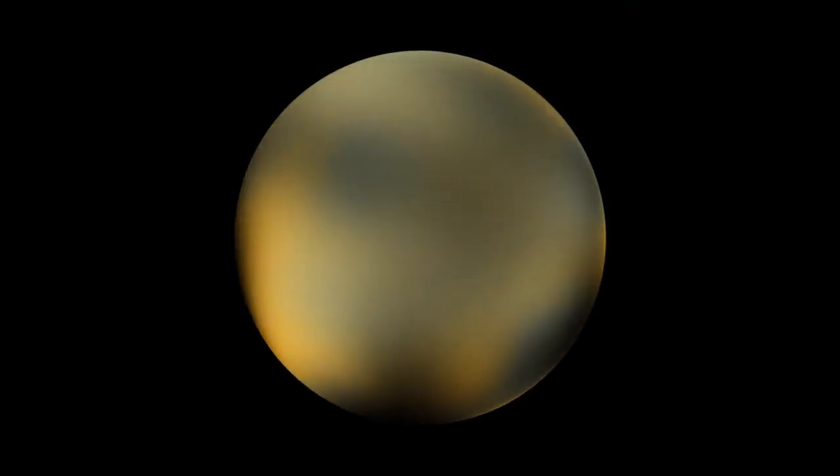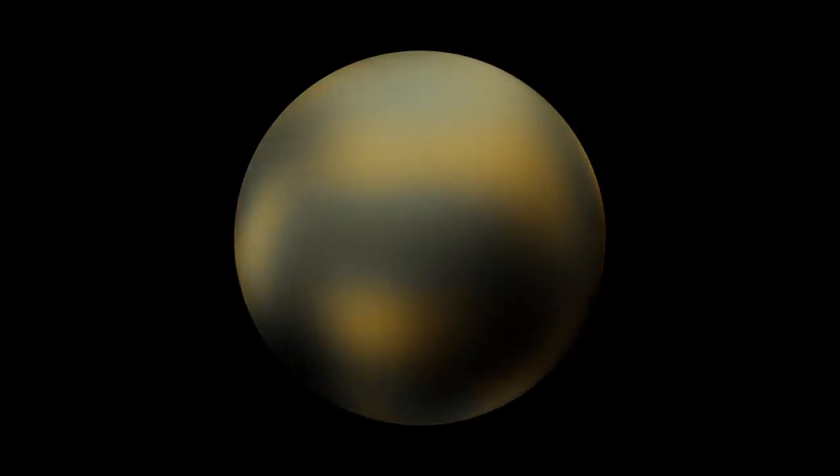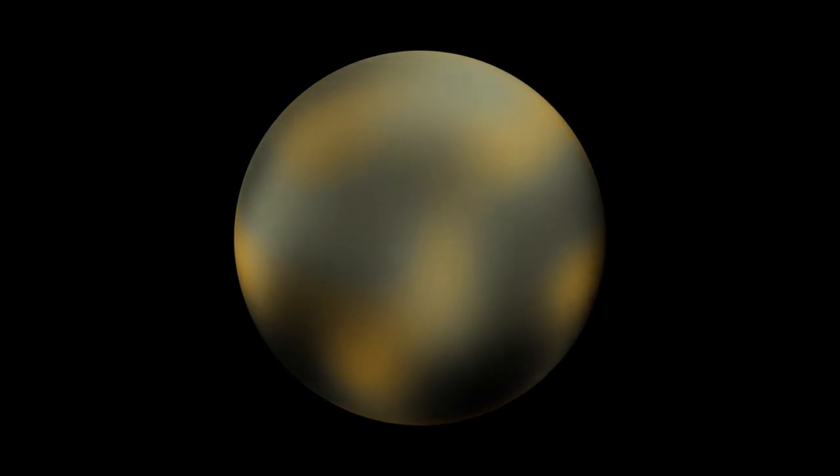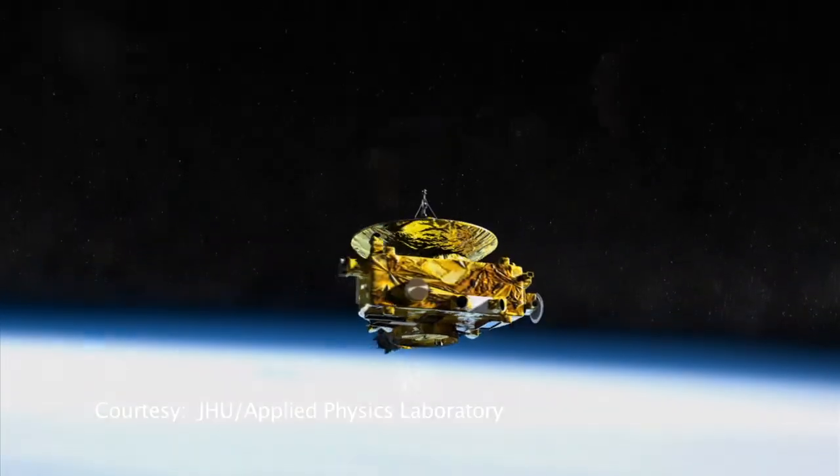What Pluto's changing landscape means is anybody's guess. But whatever's happening, Hubble's detailed pictures are helping scientists plan the to-do list for NASA's New Horizons spacecraft, a probe whizzing toward the icy planet now.